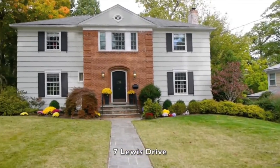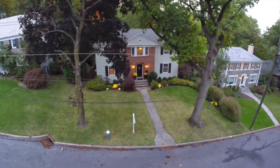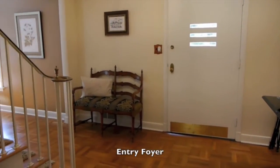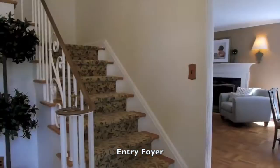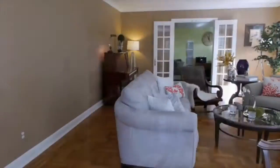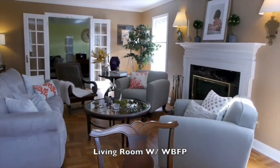Situated in Maplewood's beautiful Upper Wyoming neighborhood, this elegant colonial home has been completely renovated inside and out. The main level features a foyer, living room with wood-burning fireplace, family room, formal dining room, updated full bath, and gourmet eat-in cook's kitchen.